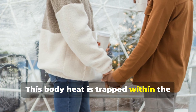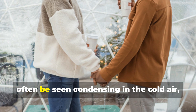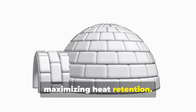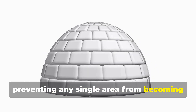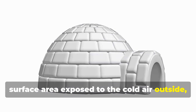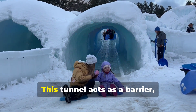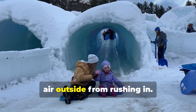This body heat is trapped within the confined space of the igloo, further raising the internal temperature. The warm breath of the occupants can often be seen condensing in the cold air, a visible testament to the heat being generated and retained. The igloo's dome shape helps to evenly distribute the heat, preventing any single area from becoming too cold, while the compact structure minimizes surface area exposed to the outside. The entrance is a low, narrow tunnel that minimizes heat loss when entering and exiting, acting as a barrier preventing warm air from escaping too quickly.